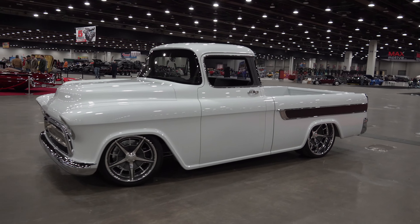Hey y'all, in today's video I got a 1957 Chevrolet Cameo pickup from the 2024 Detroit Autorama. Let me get the camera turned around and we'll check it out.